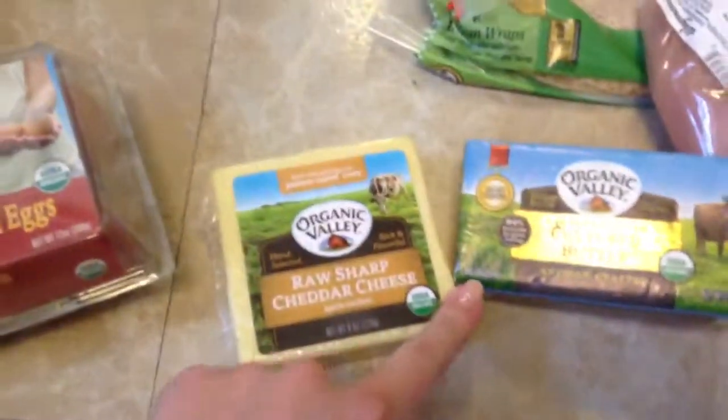Then we just got a six-pack of the Organic Valley brown eggs, cheese, butter. I got a family pack of chicken — it comes in six pieces of chicken for $17, which is not bad. This is local as well.